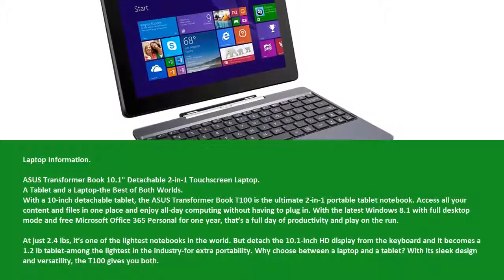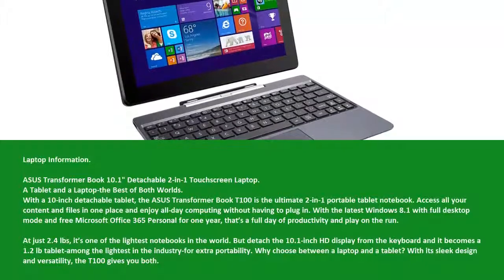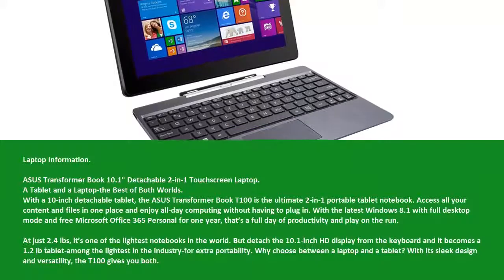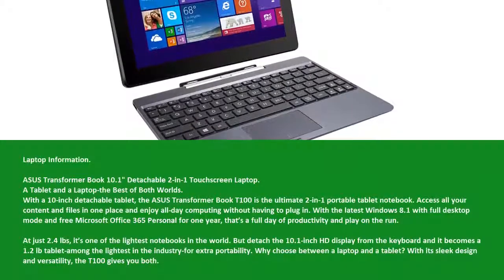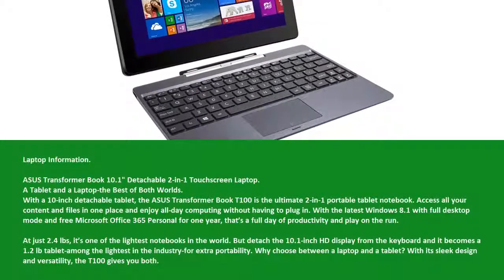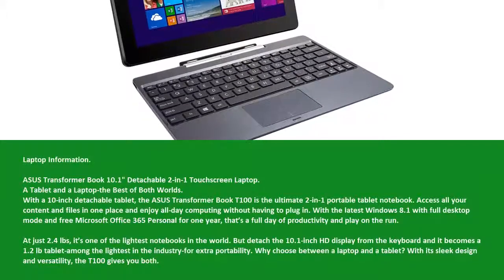At just 2.4 pounds, it's one of the lightest notebooks in the world. Detach the 10.1-inch HD display from the keyboard and it becomes a 1.2-pound tablet — among the lightest in the industry — for extra portability. Why choose between a laptop and a tablet? With its sleek design and versatility, the T100 gives you both.